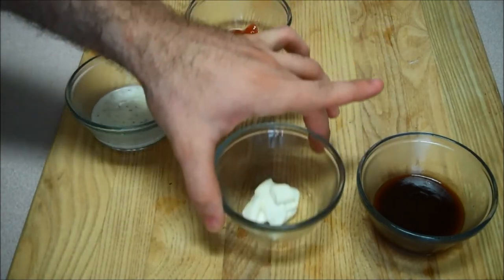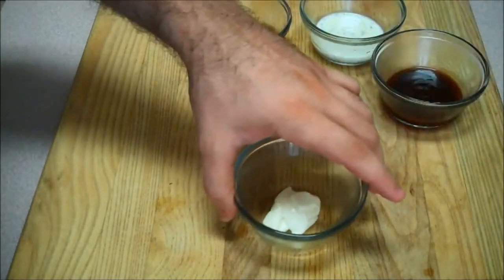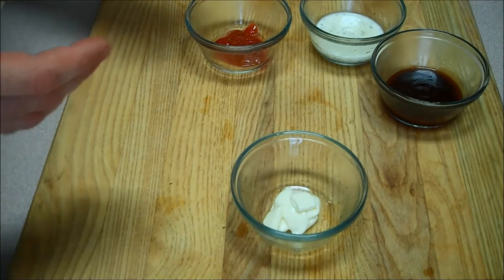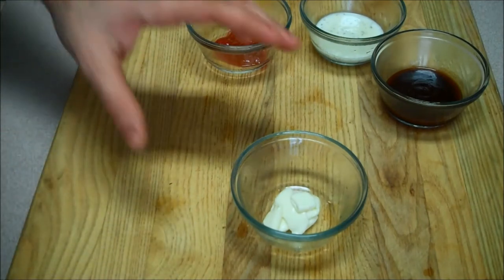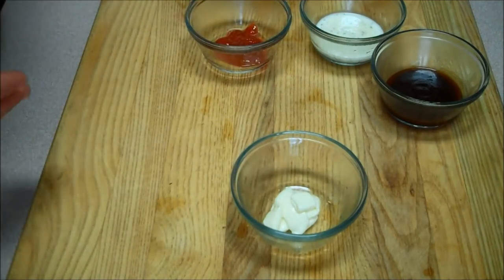Next up we have a reduced fat, all natural mayo. This is also another one that's mostly fat, not so much carbs — about 45 calories, 4 grams of fat, 2 grams of carbs. Mayo consists mostly of water, olive oil, canola oil, soybean oil, and vinegar. You could almost say it's a little bit healthier, but keep in mind this is one of the reduced fat ones.